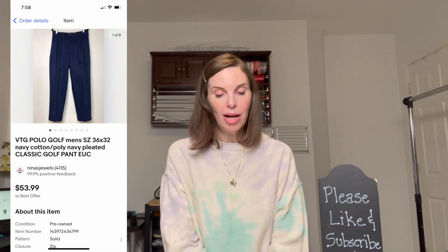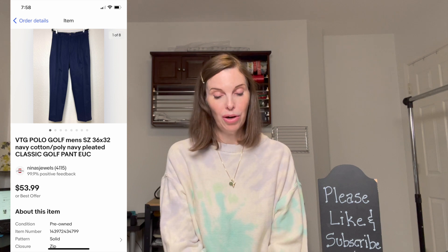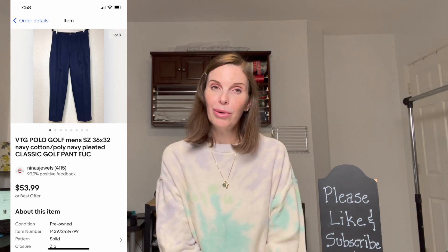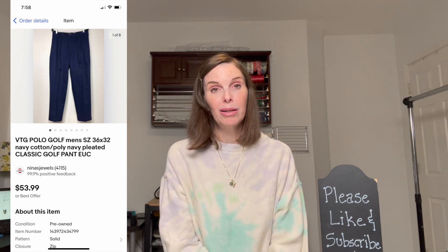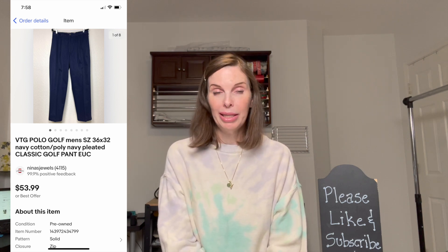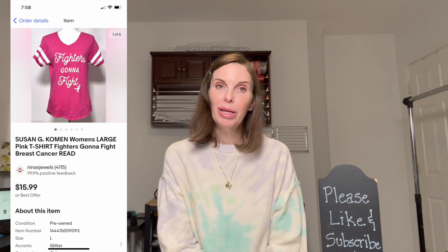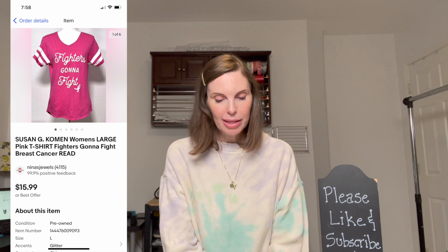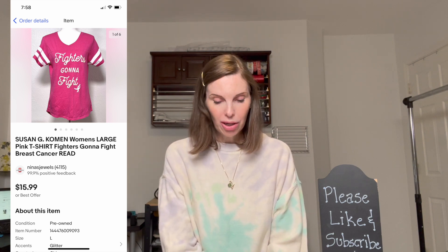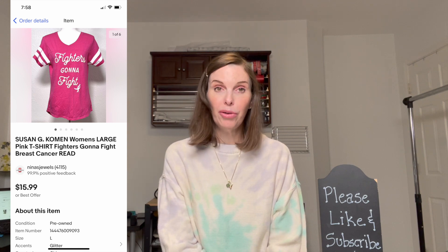Next up was a pair of vintage men's Polo Golf navy pants. These sold on best offer for $35 — we had paid $3.25 at a thrift store. Unfortunately the buyer got them and said he really liked them but they didn't fit, so he returned them and we've relisted them. Next was a Susan G. Komen women's t-shirt that said 'Fighters Gonna Fight.' We got it at a garage sale for $1 and it sold for $15.99, our full asking price.